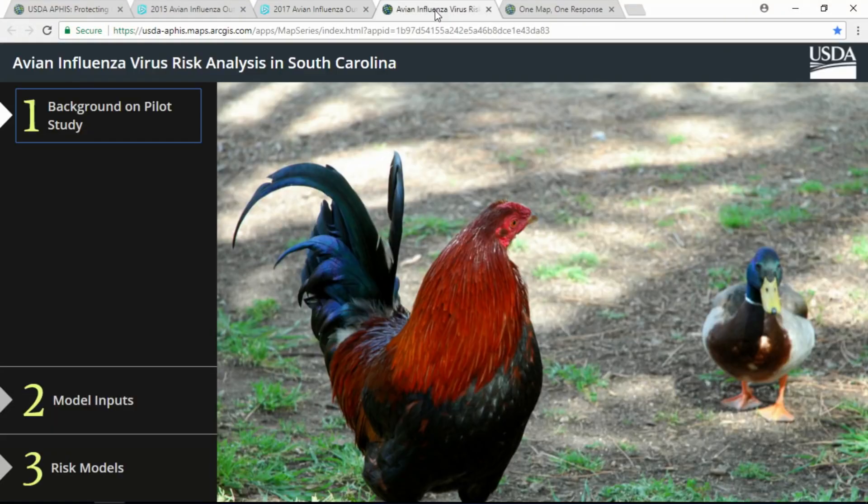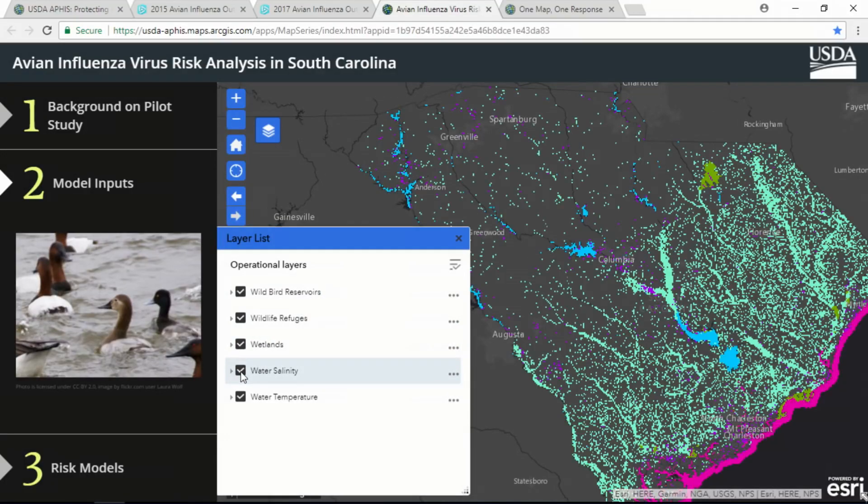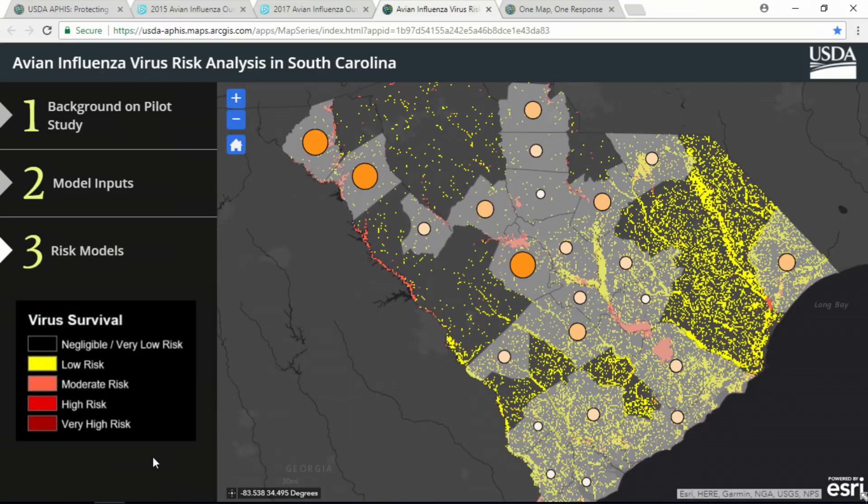Web GIS is also helping us get ahead of the virus. Using a predictive analysis tool, we evaluated the likelihood of the virus surviving in the South Carolina environment and its proximity to poultry farms. The presence of certain wild birds and ideal water conditions contribute to virus survival and were used to model risk. Many people are surprised to learn that winter poses the greatest risk, because the virus prefers cold temperatures and is moving in with migratory birds. Counties highlighted have a high or very high virus survival risk, and the larger circles represent a higher density of poultry farms.